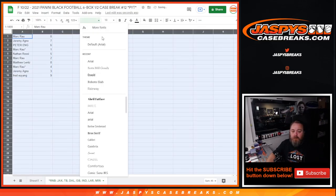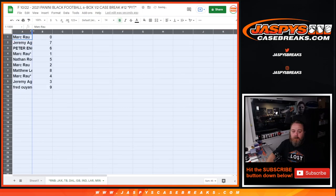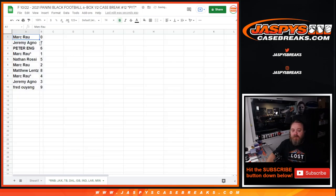Mark Rau with zero. Jeremy Agno, seven. Peter Eng, six. Mark Rau, one. Nathan Rossi, five. Mark Rau, two. Matthew Lent, eight. Mark Rau, four. Jeremy Agno, three. Fred Oyeng, nine.